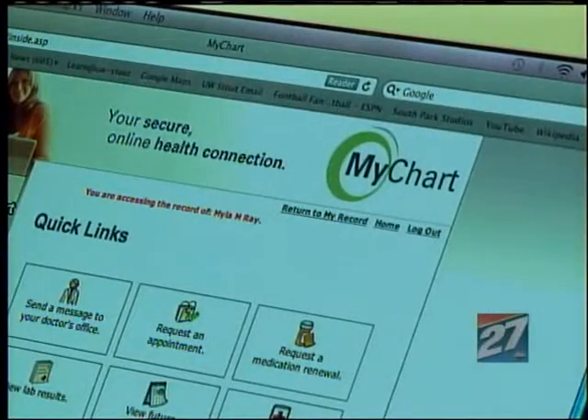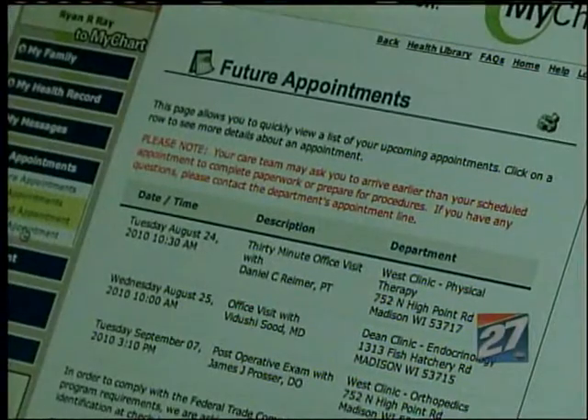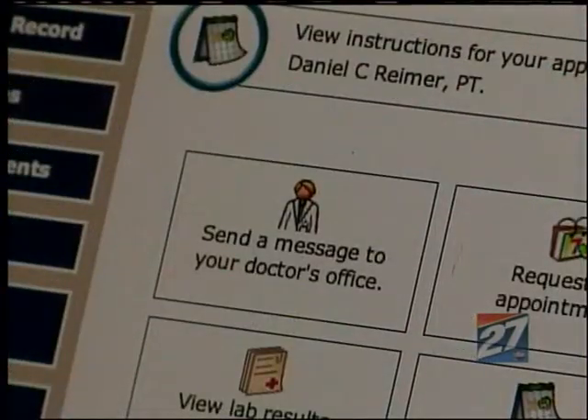It's a free service that allows you to check everything from your medical history to upcoming appointments, and even send a message to a doctor. We're on the same page — there's no miscommunication about my health — so I really appreciated having that access.